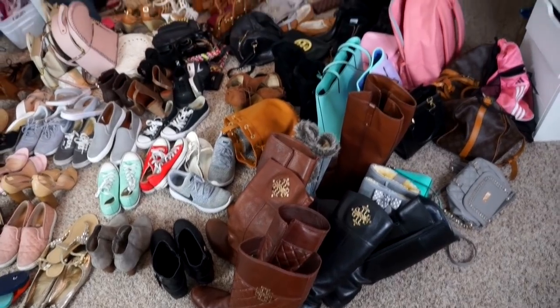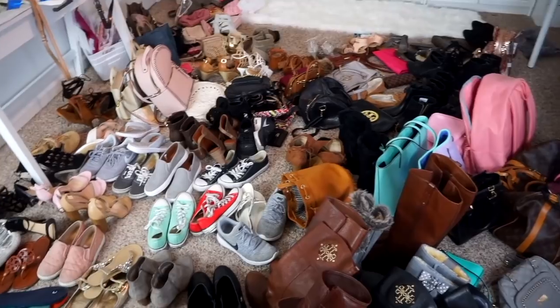Today I'm going to be getting rid of a bunch of shoes and a lot of handbags or purses that I no longer use or wear — they're going to go to a happier home. I only want to keep the things that I absolutely wear 100%. Let's get started.